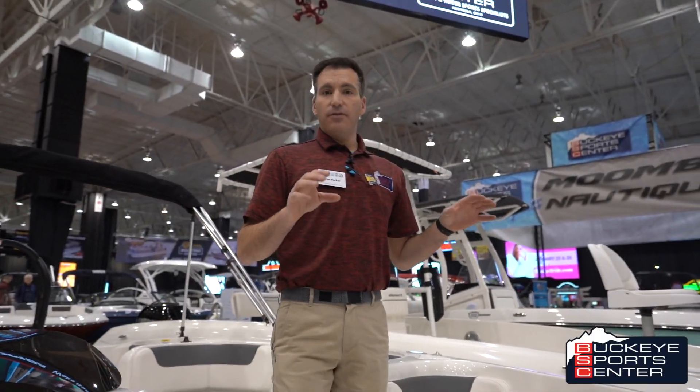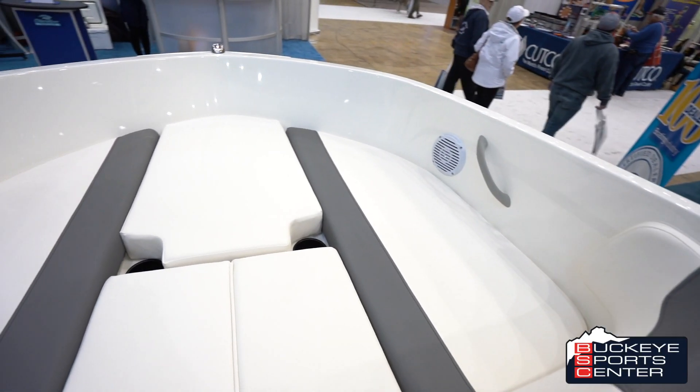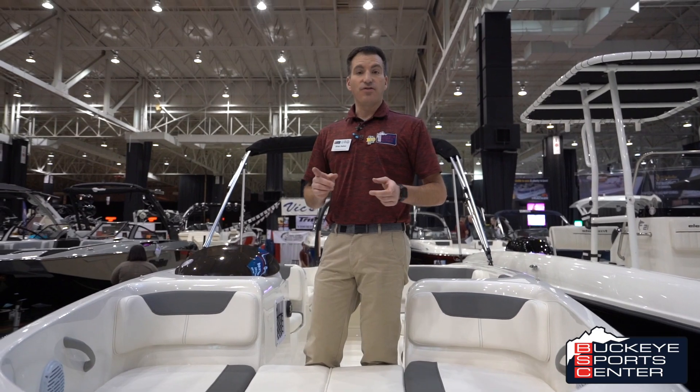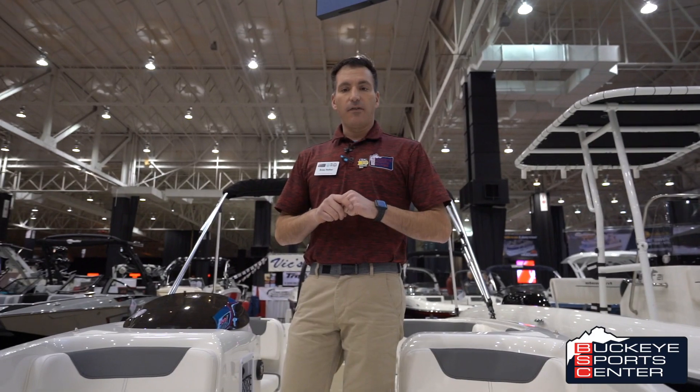Unlike many boats, the Bayliner E18 has tons of space up in the bow to sit and relax and enjoy the day on the water. Also with this boat, we have our snap-on cover to keep your boat protected while you're not in the water.